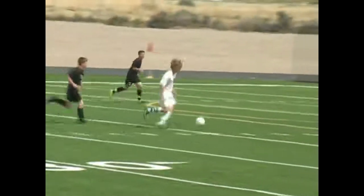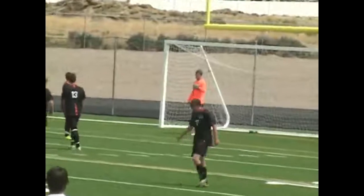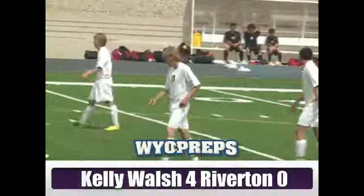About two minutes to go — here comes more. Caleb is after the hat trick, and he's going to get it as all Ridgeway could do was watch the ball go right by him. That took care of that as Kelly Walsh grabbed the number three seed out of the west, heading into the state tournament, beating Riverton four-nil.